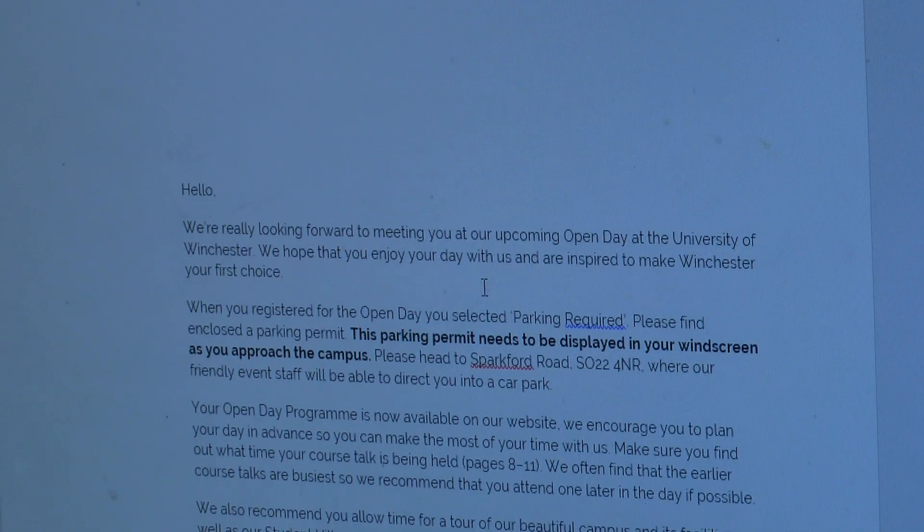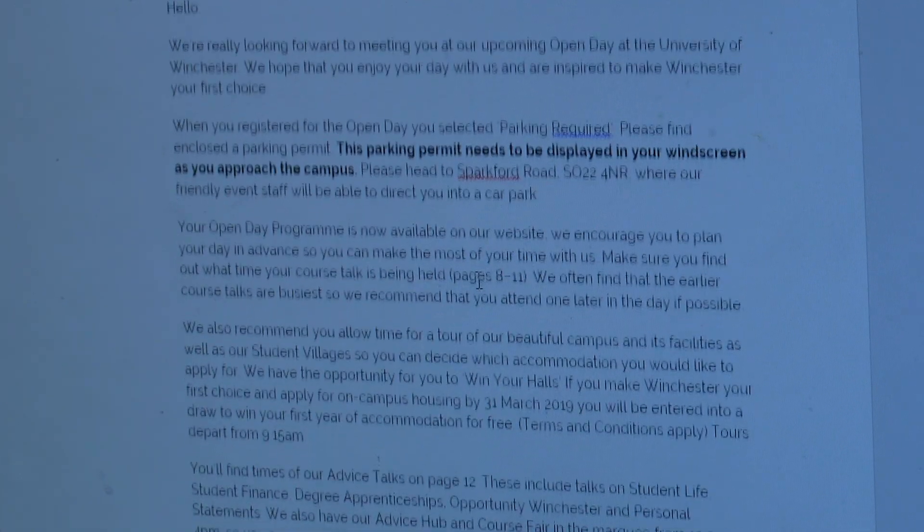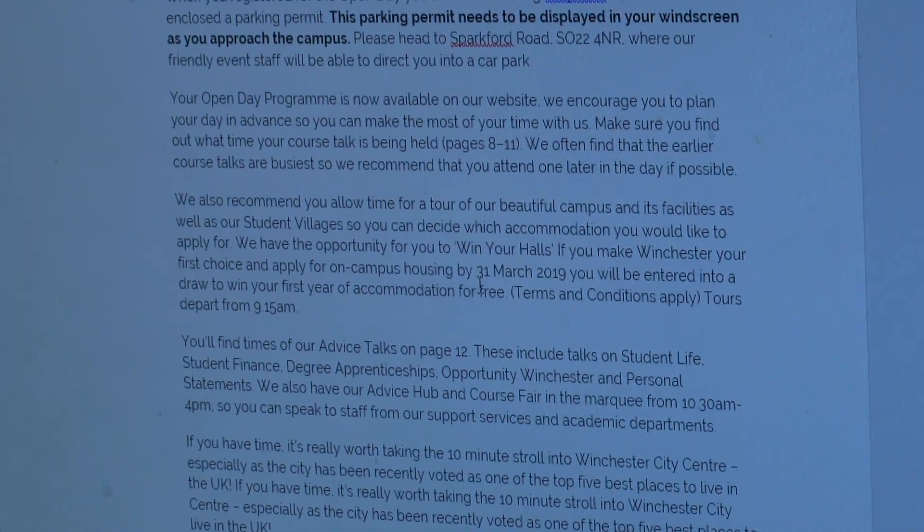The easiest part of prep before an open day is probably making sure that the team I work with is organised for what they're doing. A major difference between the previous one and this one is leadership talks instead of welcome talks, done by either Joy or another member of SMT at 10 o'clock, 12.30 and 3 o'clock in the Strive Auditorium. Briefings are out of the way, so it's just about sending the parking emails to all the guests booked on — who's got parking, where to go, that kind of thing.